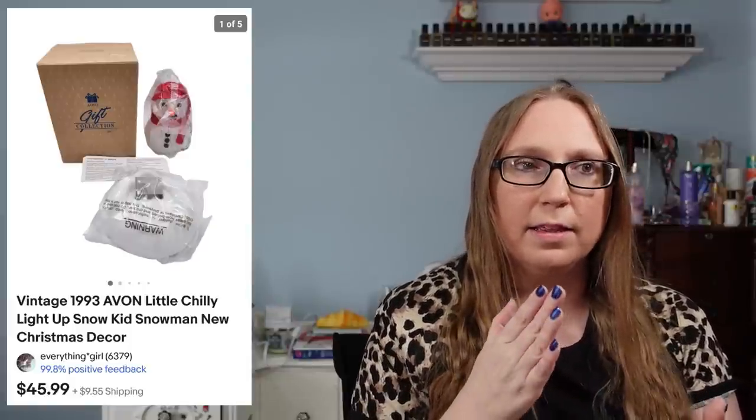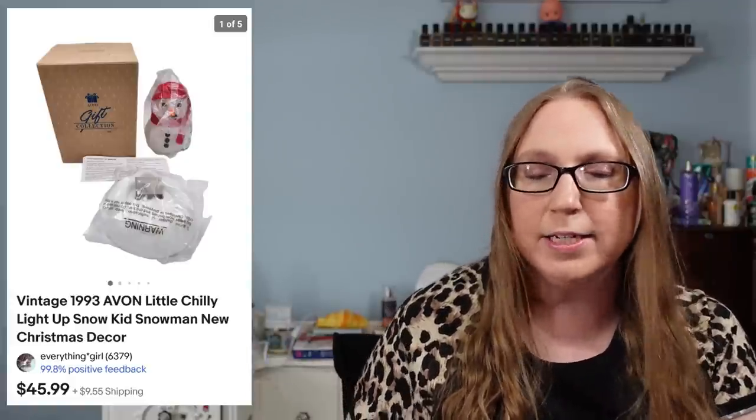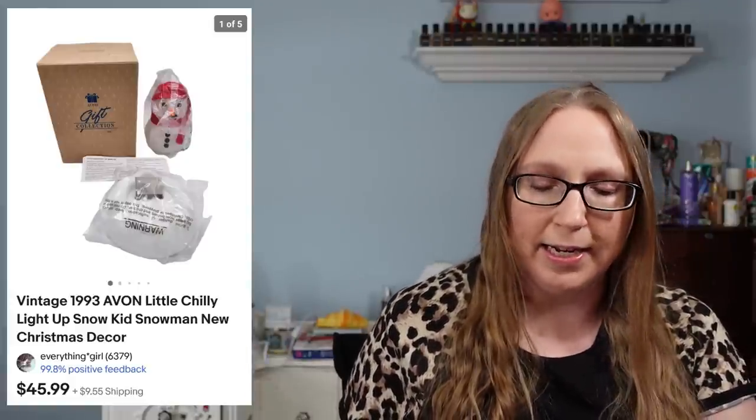Avon came out with the Chili Snowman in a man version, a woman version, and this kid version — I had never seen the kid version before. I found this at a yard sale and I think I paid about three or four dollars for him, and he sold for $45.99.